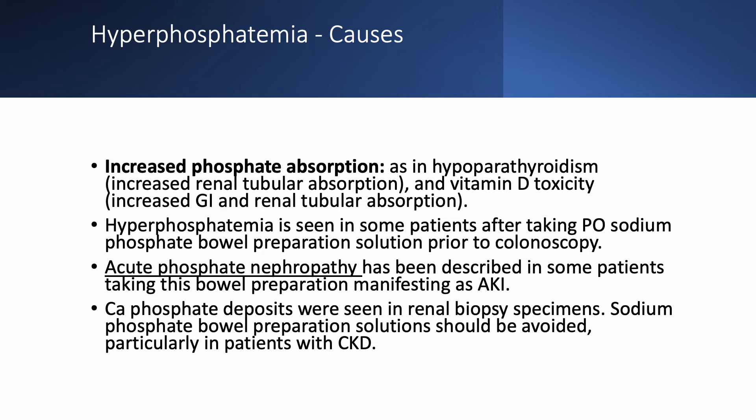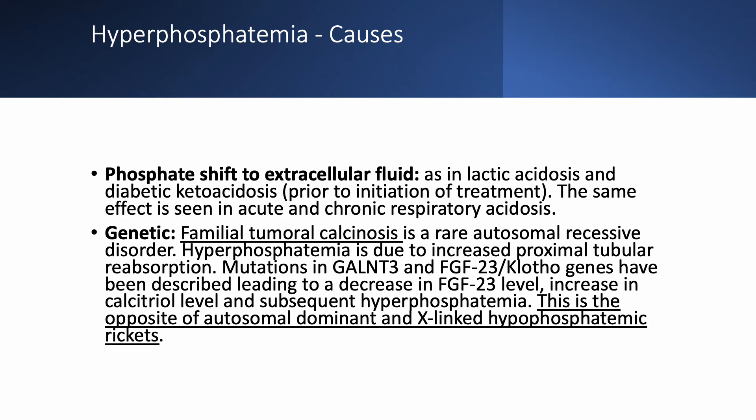Therefore, we do not recommend sodium phosphate as a bowel prep, and if patients have CKD it should never be used. Phosphate can also shift to the extracellular fluid, as seen in lactic acidosis and diabetic ketoacidosis. Initially in DKA you see hyperphosphatemia and hyperkalemia; once treatment is initiated, you get hypokalemia and hypophosphatemia. The same extracellular shift is seen in acute and chronic respiratory acidosis.